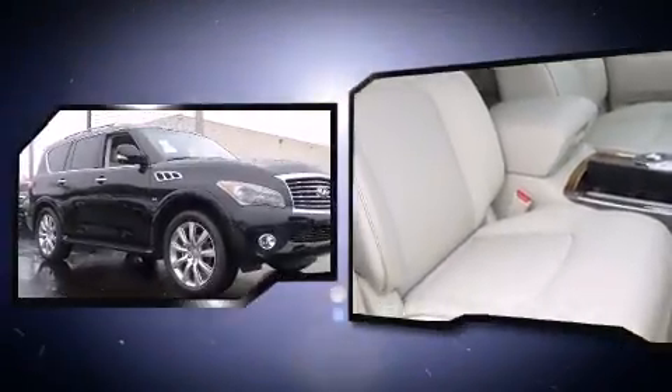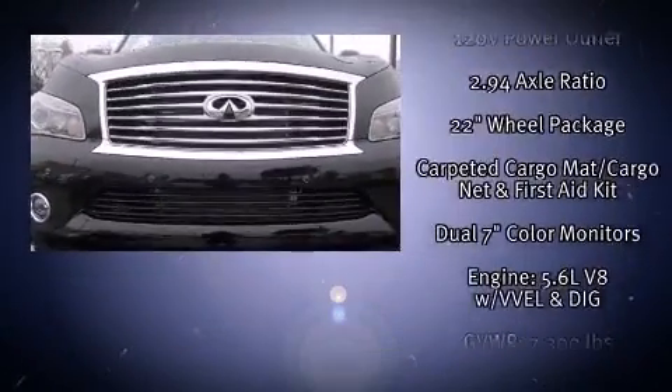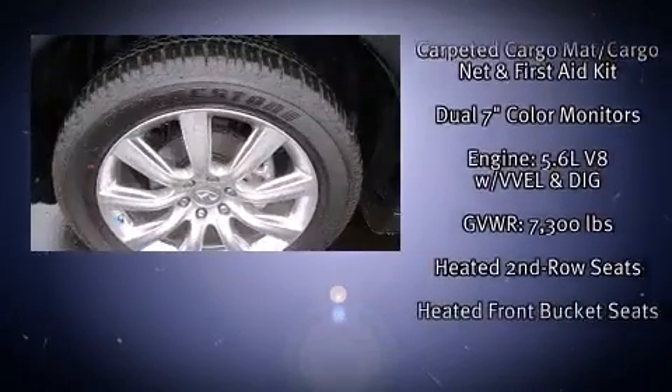Infiniti also prioritized safety and security with features such as dual front impact airbags with occupant sensing airbag, head curtain airbags, and four-wheel disc brakes with ABS.